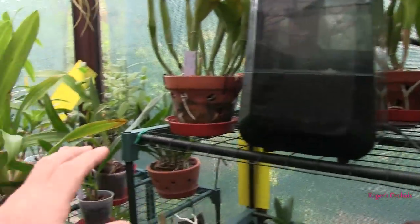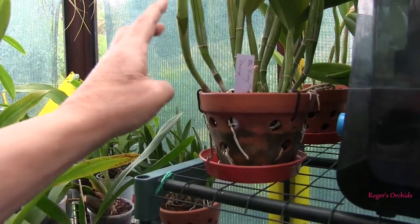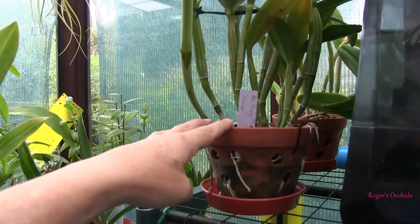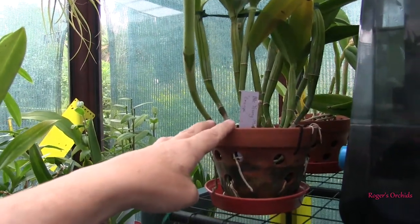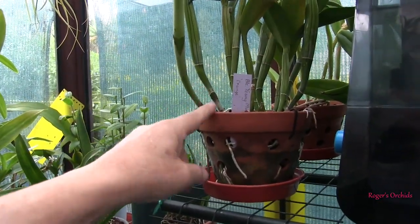The idea with the clay pots was to get them in there with very large chunky bark — orchiata bark, which allegedly lasts a hell of a long time. And it should last even longer because it's being used with a wet-dry cycle.